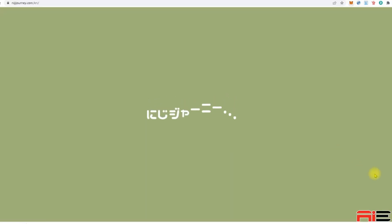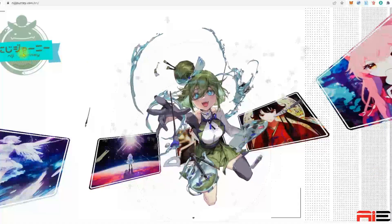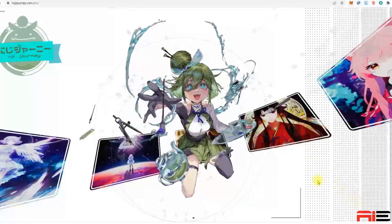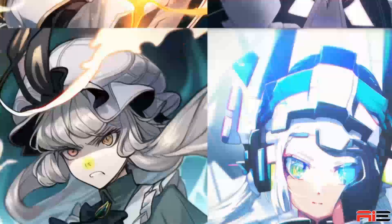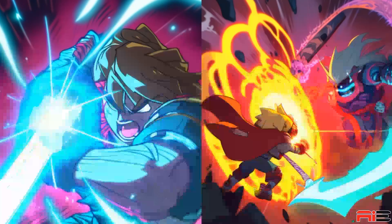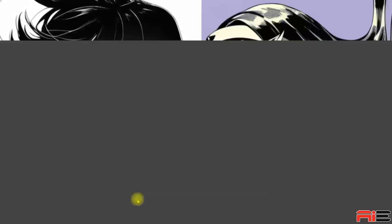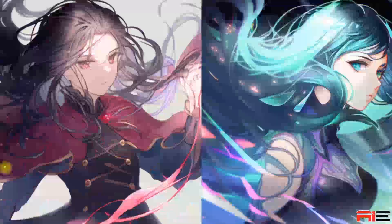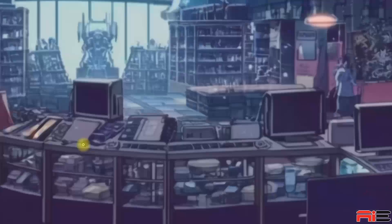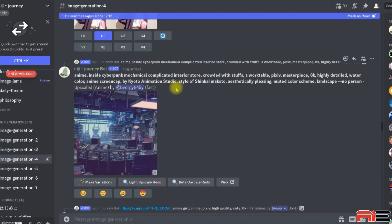Spellbrush and Midjourney collaborated to create Niji Journey, the anime adaptation of Midjourney, with the word Niji meaning rainbow in Japanese. This AI model was designed particularly for anime style artwork. Niji Journey uses an experimental algorithm designed to produce anime and manga style artwork, so it performs best when applied to well-defined concepts and items found in the worlds of anime and manga.